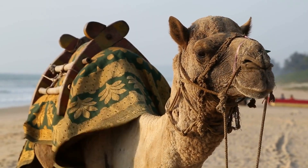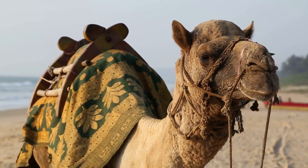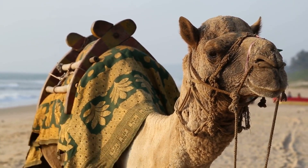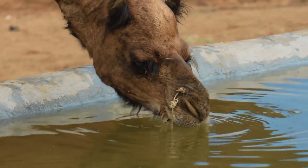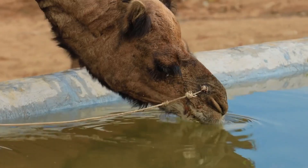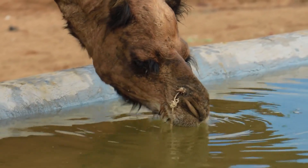Camels are truly fascinating animals with a wide range of unique adaptations that allow them to thrive in desert environments. From their distinctive gait to their specialized stomach enzymes, camels have evolved a number of features that make them ideally suited for life in hot, dry, and arid regions of the world.